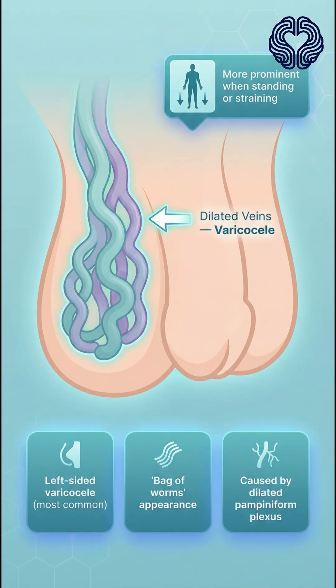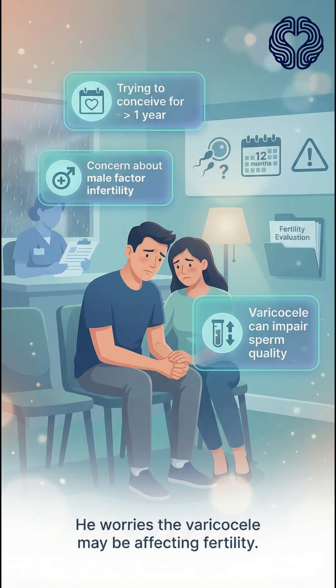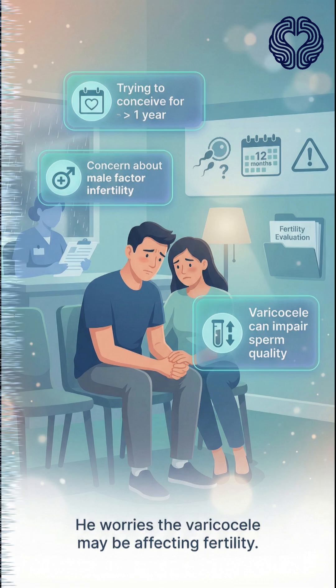He also reports a gradual change in appearance, describing a bag-of-worms feel above the left testicle, especially when standing or straining. He and his partner have been trying to conceive for more than a year, and he is worried this may be related. On physical exam,